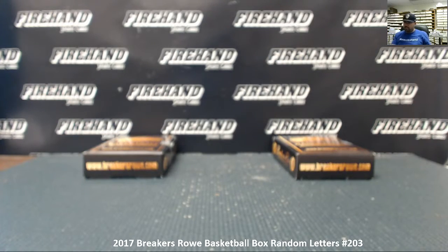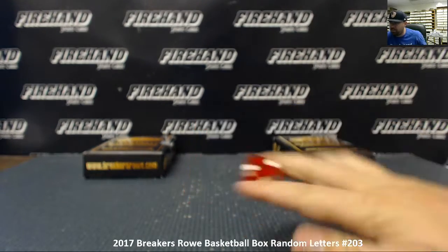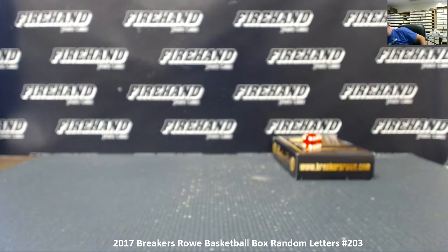Alright guys, good luck. We're gonna randomize your list two times, which means we're going to use this box here for 203. This box here is gonna be held out for number 204, coming up right after this one.